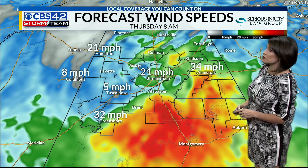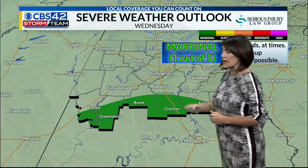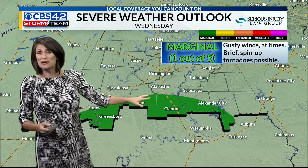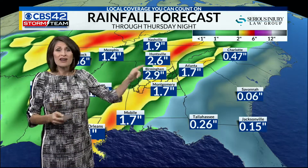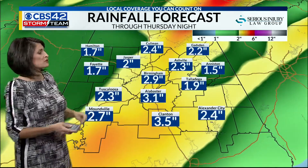Wind speeds upwards of 32 to 35 miles per hour from Greensboro to Anniston. That puts us in a marginal risk for severe storms Wednesday night into Thursday morning for the southernmost counties. But remember, there's nothing magical about these lines — we want you to be prepared. I-20 is kind of a marker for me. On top of the chance of some brief spin-up tornadoes, it's also heavy rainfall, so there are really two factors here.